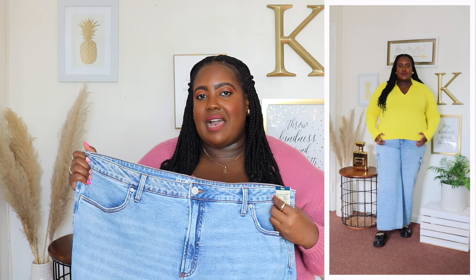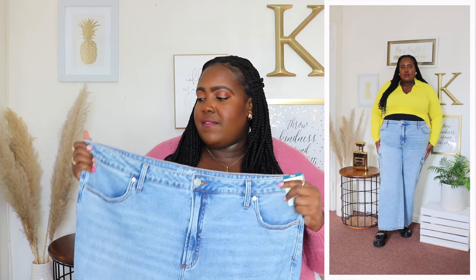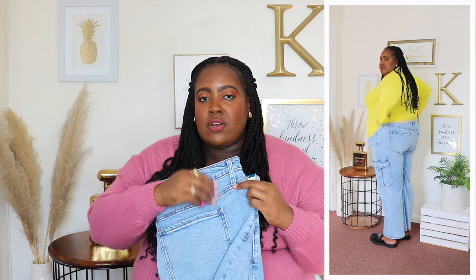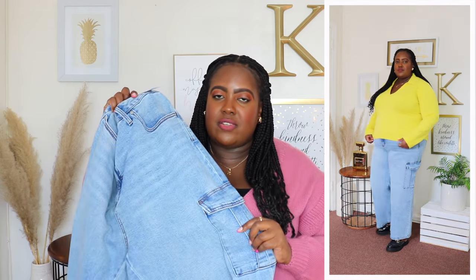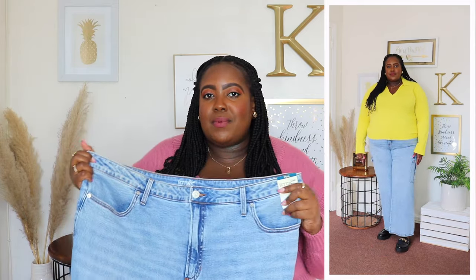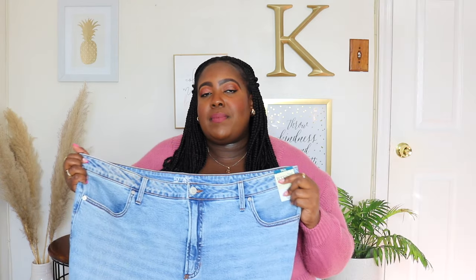I styled that Free Assembly sweater with these Terra and Sky cargo jeans. I'm wearing a size 20 and the price is $20.93. Available in dark wash but I have it here in light wash — let me know in the comments if you prefer light or dark wash jeans. They have a very stretchy waistline, belt loops, button closure and zip fly, functional pockets front and back, cargo pockets at the side, and a 30-inch inseam with a wide hem. I love these cargo jeans — they're very on trend. Style with heels, mules, or your favorite sneakers.